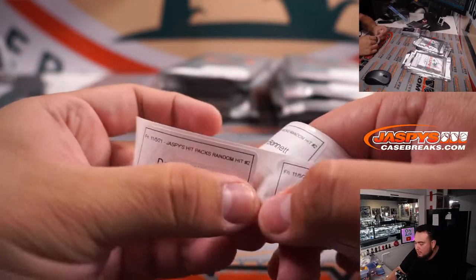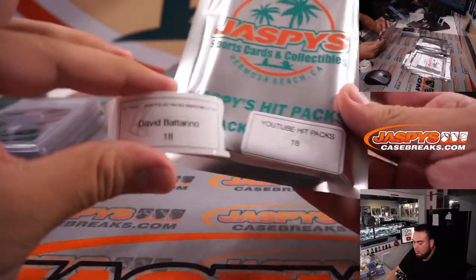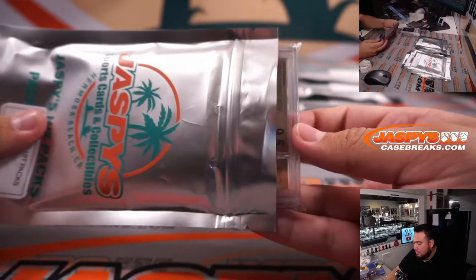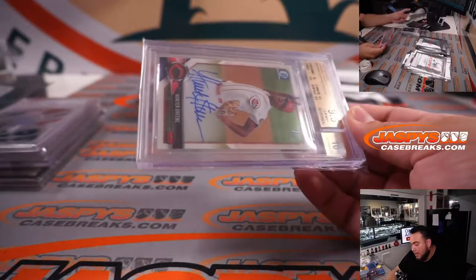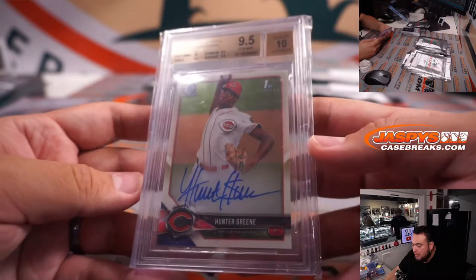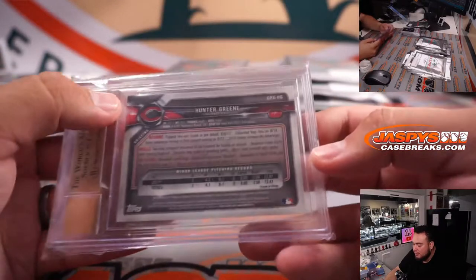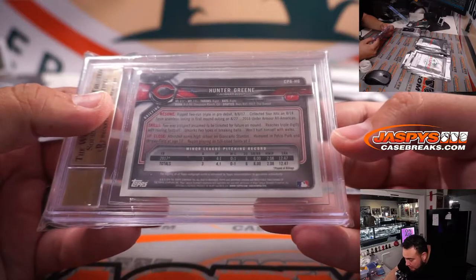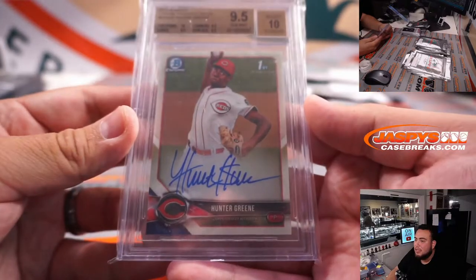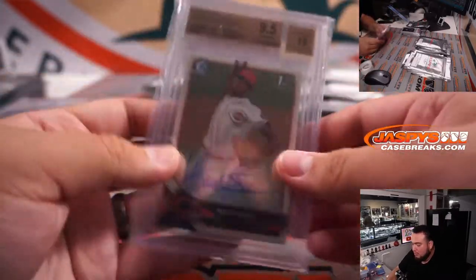Next one — David with number 18. We have Hunter Green, and I remember this guy was a big prospect back in the day. 2018 Bowman Chrome Prospects, Hunter Green, and that is a gem plus — 9.5s and a 10 — rookie Bowman's first autograph. Has he actually been called up and played already? I remember he was the second overall pick. Yeah, Cincinnati Reds. There you go.